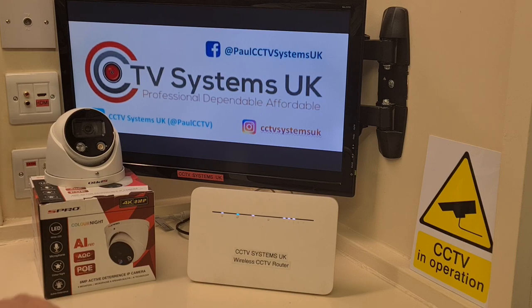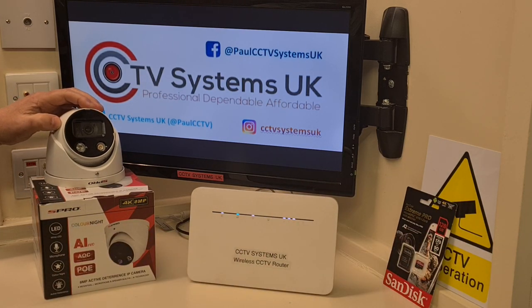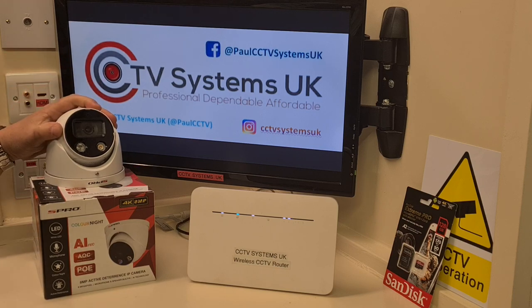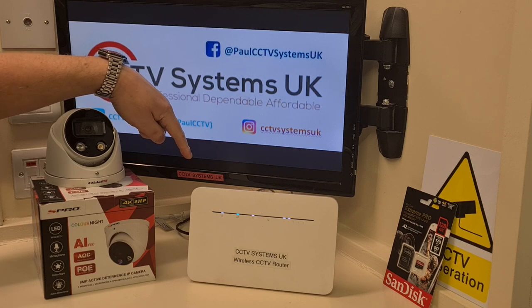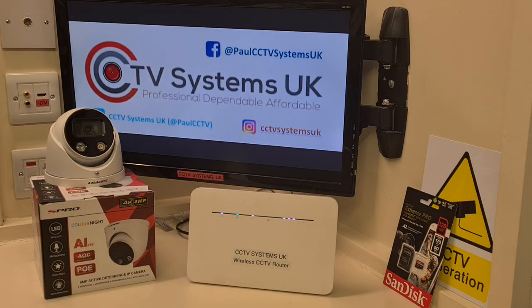The beauty of that is you can then play this camera back in live view, play back the recordings because it's got a memory chip inside to record onto, and it will push notifications through that PoE switch — which is powering it — directly into the router and off to your mobile phone. Voilà.